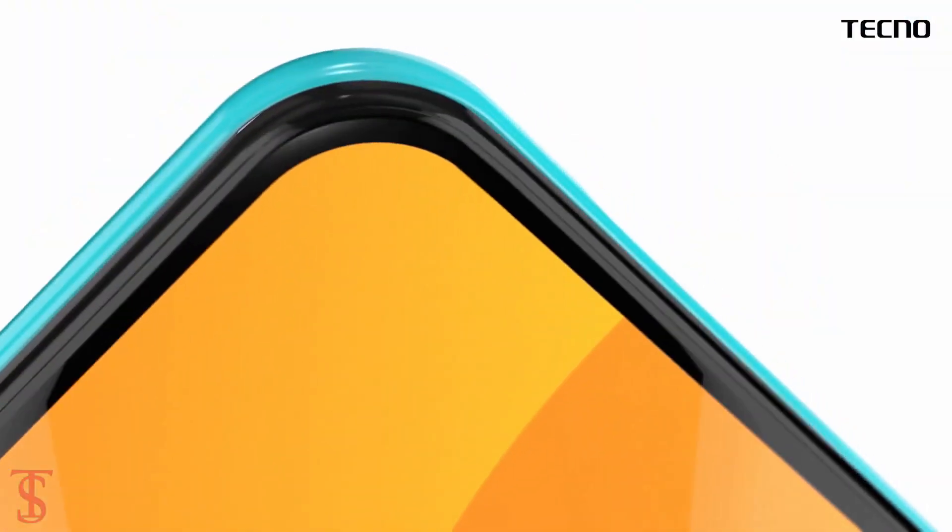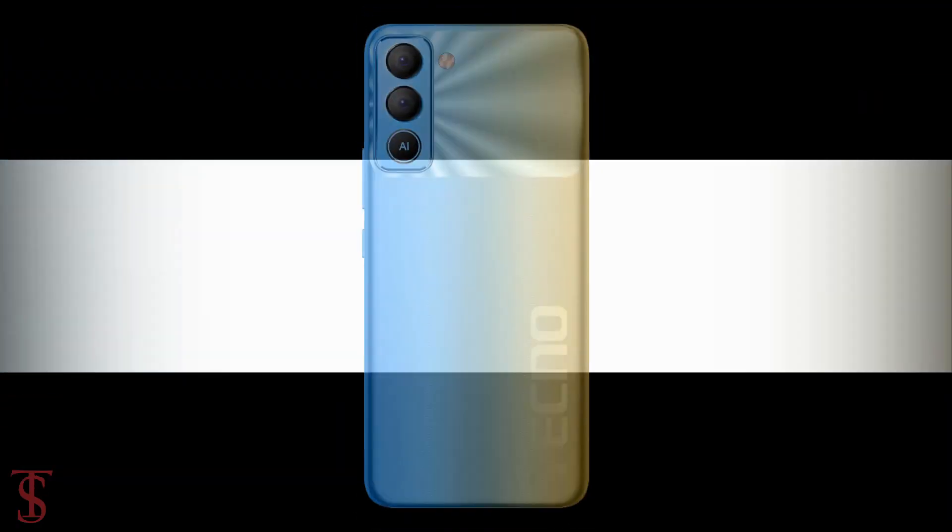The Chinese smartphone maker Tecno has launched its new entry-level smartphone in India called the Tecno Pop 5 Pro, with a stylish red design pattern.